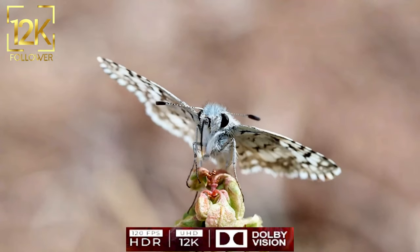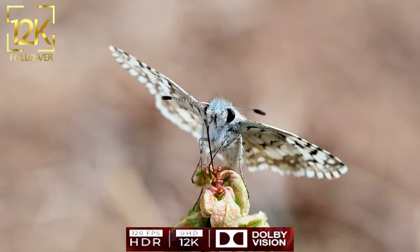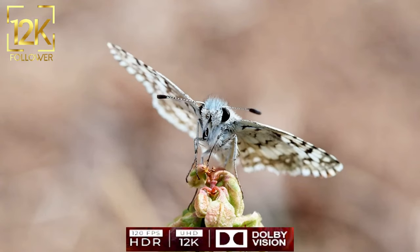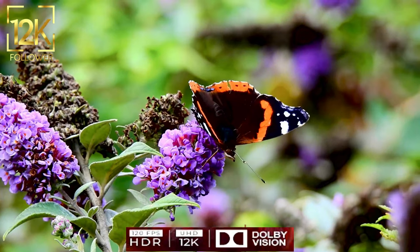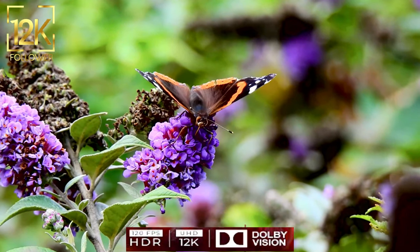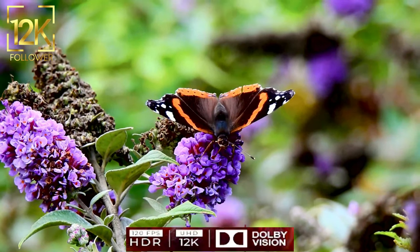Butterflies are ambassadors of beauty and transformation in the world. Their diversity reminds us of biodiversity and evolution. Let us appreciate the beauty of butterflies and work to maintain their presence in our world as a source of inspiration and beauty.